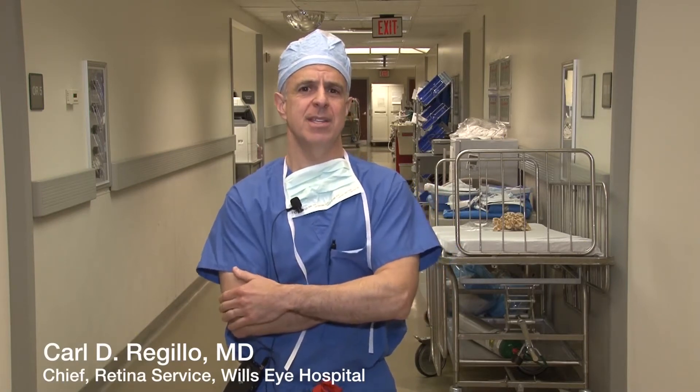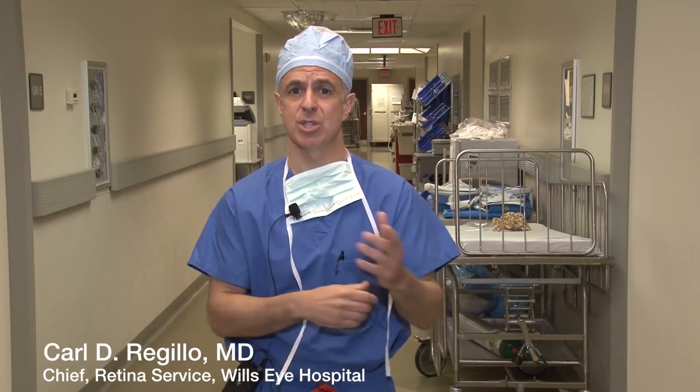Hi, my name is Carl Rogillo. I'm the head of the retina service here at Will's Eye Hospital. This is my OR day, and it's an exciting time in retina once again on the surgical side because we have new technology.